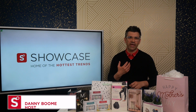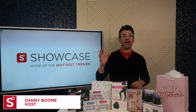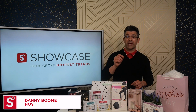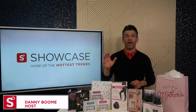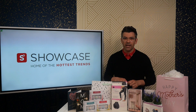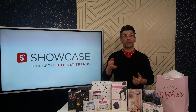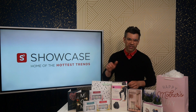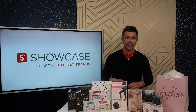Hey you, I'm Danny Boom and this is the Showcase Mother's Day Gift 5 & 5 Countdown. I'm going to be showing you today's 5 Hottest Trending Beauty Mother's Day Gifts in just 5 minutes. At the end of the countdown, I'll be unveiling an exclusive discount code so you can keep on saving on the hottest trends when you check out online at ShopAtShowcase.com or at one of our 117 stores across the country. So let's get started.